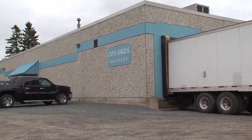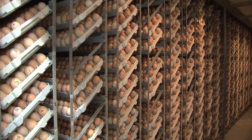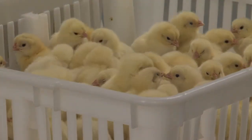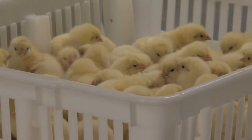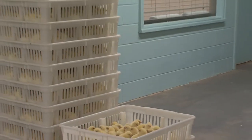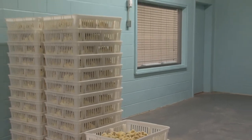We qualified for the program, so they sent out the contractor and he does the assessment. The economics on this were pretty substantial — I was quite surprised.